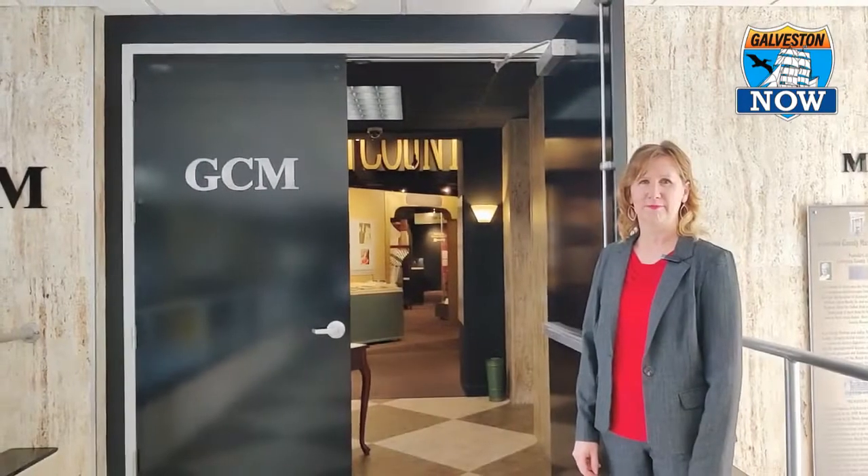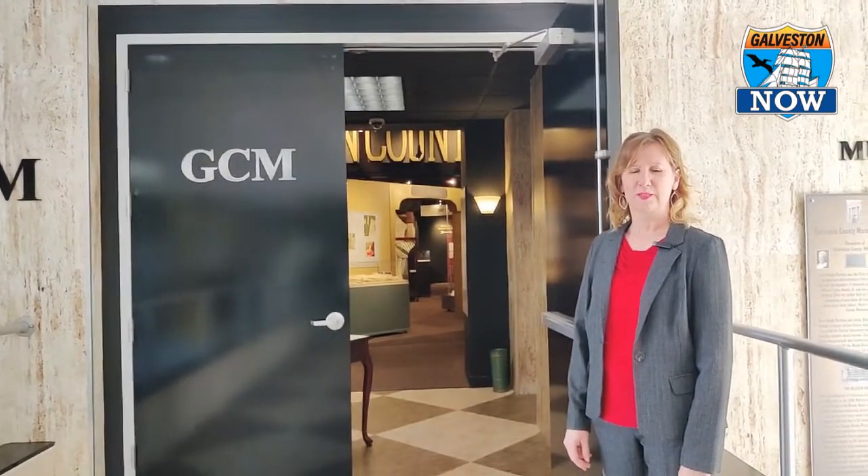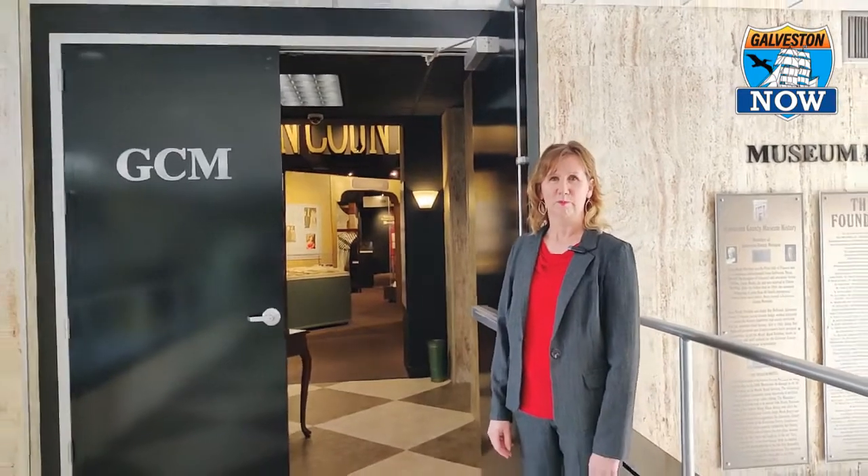Jody, this is exciting. The museum is now open, it's in its new home, and it's been a long time coming. For people that don't know, can you give us a little background of the history of the Galveston County Museum and where we are right now?